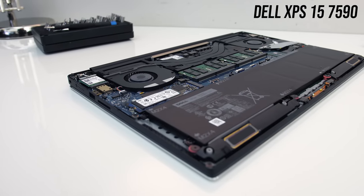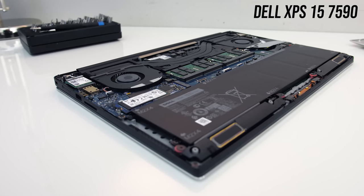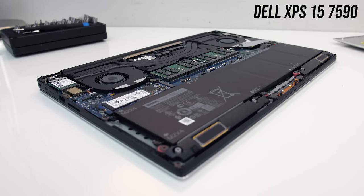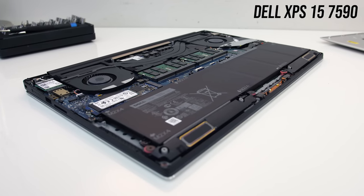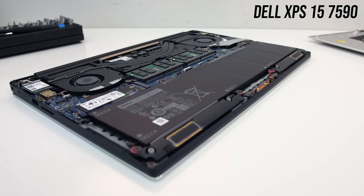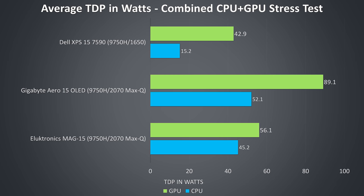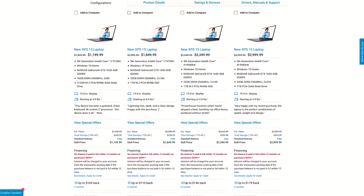Overall the XPS 15 has a high level of build quality, is available with an OLED screen like the Aero, and has Thunderbolt 3, a large battery, and SD card slot — which both the Aero and MAG have. Unfortunately the XPS 15 maxes out with GTX 1650 graphics while the others start with 1660 Ti, which is around 50% faster. During multi-core workloads the CPU in the XPS runs at 15 watts while the others have no issue running beyond 45 watts — basically you're paying more for less performance.